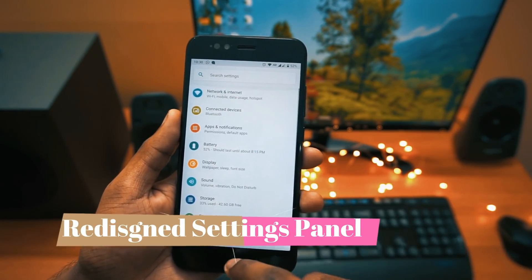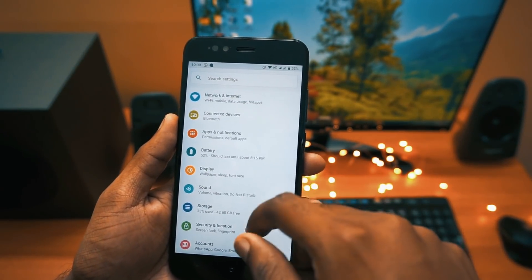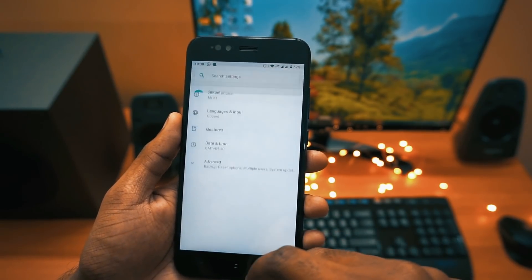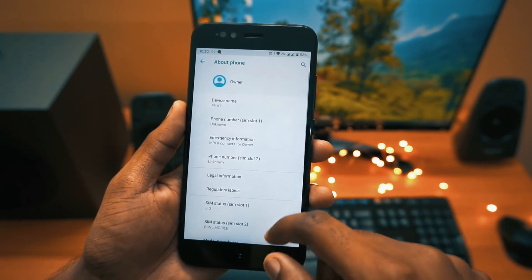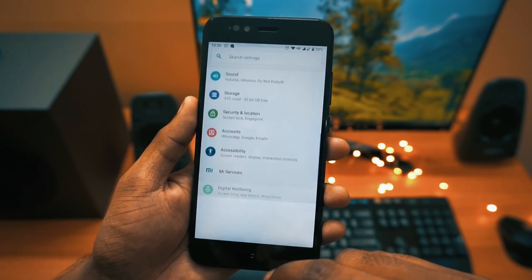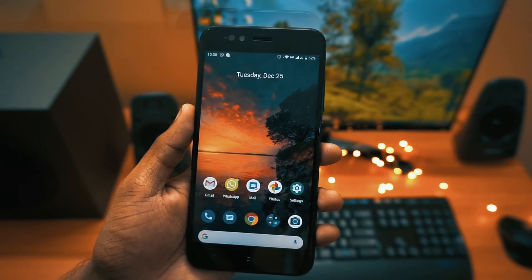Moving to the next change in the list, we have the latest redesigned settings panel. Now we have all colored icons and they have changed some of the positioning of the apps. In Mi A1 it still remains similar to Mi A2, and they have added the Digital Wellbeing app and Mi Services icon on the settings screen.